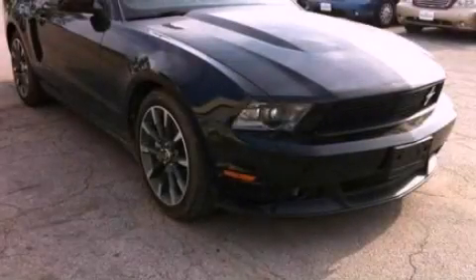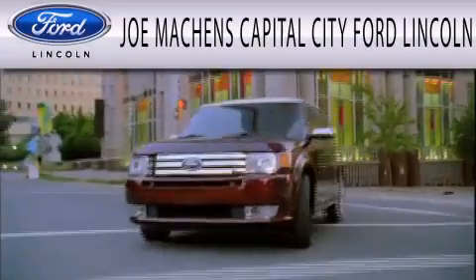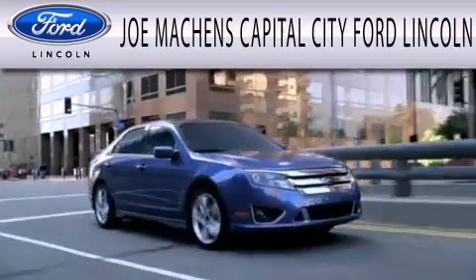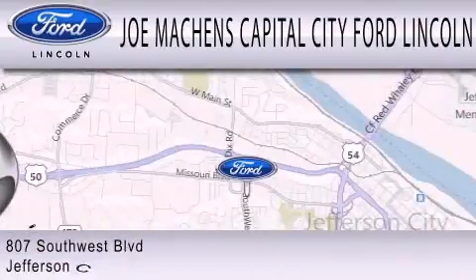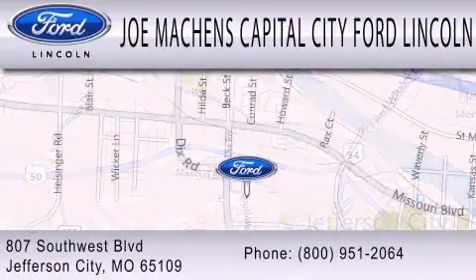Call now to find out how you can own this breathtaking automobile. Joe Mockens Capital City Ford Lincoln is dedicated to doing everything possible to ensure the experience you have selecting your next vehicle is as pleasant as possible. We are located at 807 Southwest Boulevard in Jefferson City.